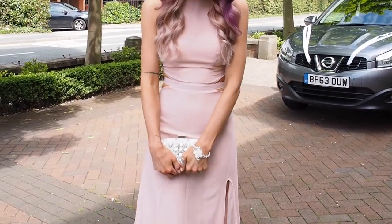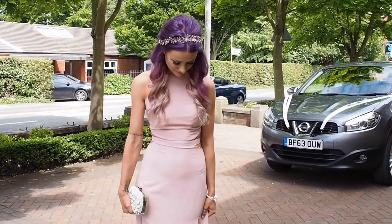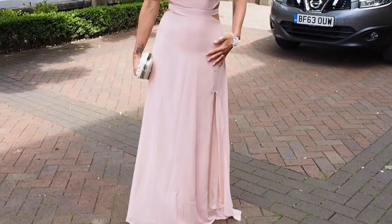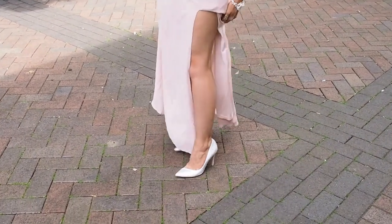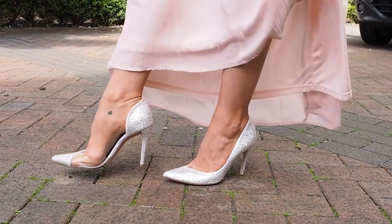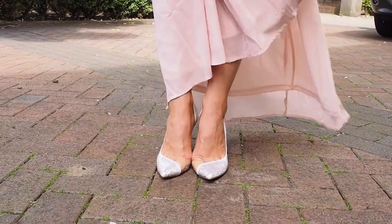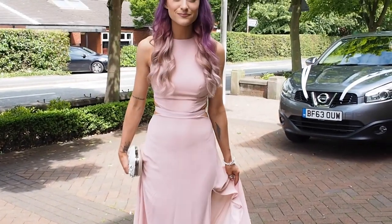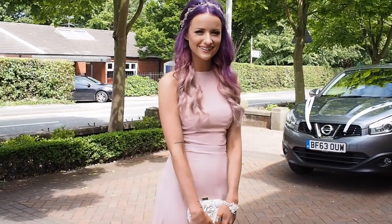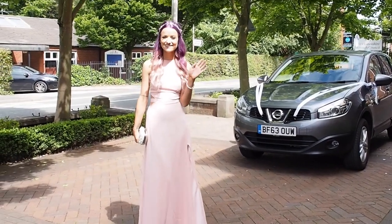Here I am at the wedding reception in my Missguided dress — I'll leave a link down below if I can find it. I'm also wearing the most beautiful Cinderella shoes from Gina Shoes, encrusted with Swarovski crystals, they're just absolutely perfect. I'm wearing a little vintage-style clutch bag and a beautiful little bracelet my mum got me as well. I'll leave all the links down below — really hope you enjoy this, guys. Bye!